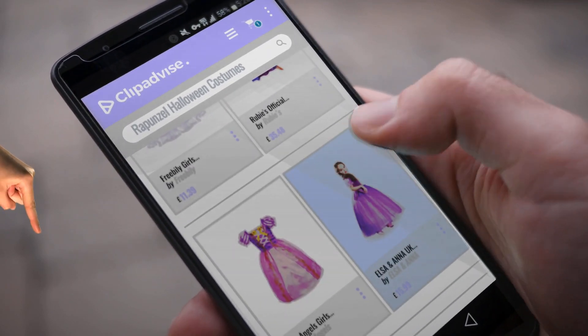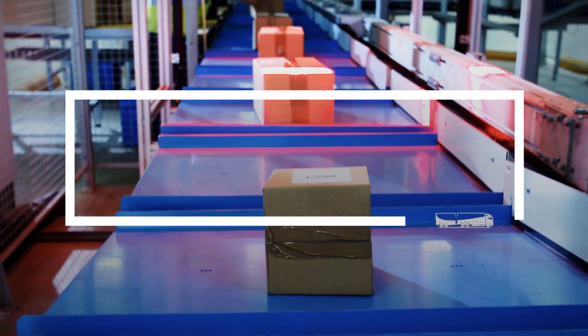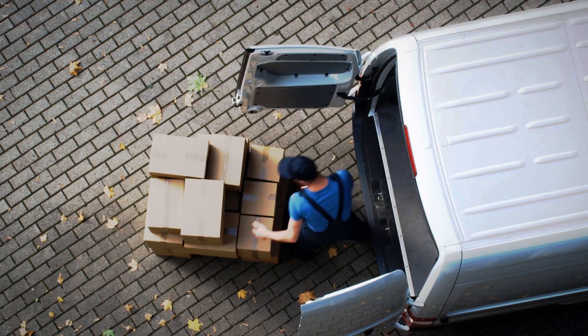Looking for Rapunzel Halloween costumes? Here's a collection you've got to see, at any time you like. Just click this banner and get real time deals on your favorite products.